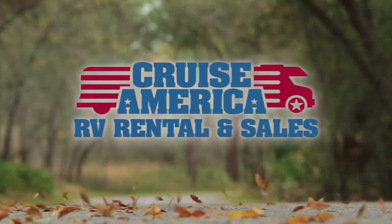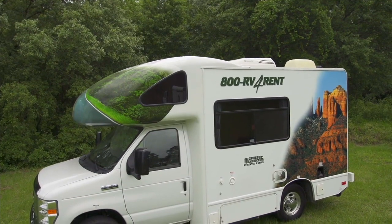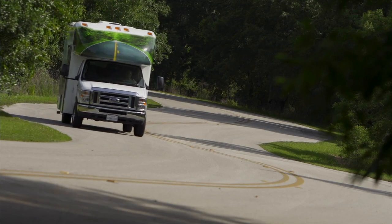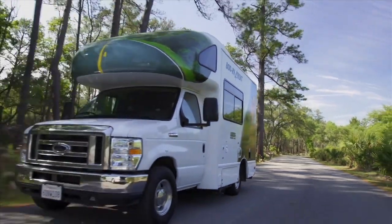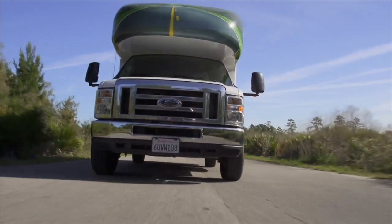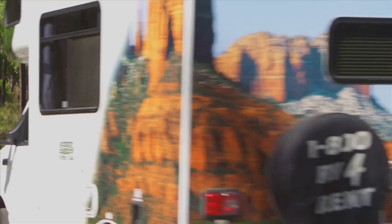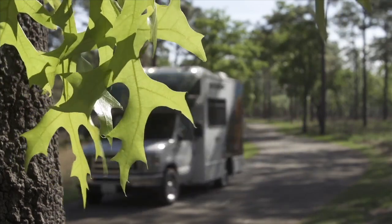On behalf of Cruise America and Cruise Canada, we'd like to introduce you to the baby of the fleet, our 19-foot Compact RV. Like all our motorhomes, the Compact offers safety, comfort and reliability, along with an ergonomic floor plan, aerodynamic styling and eco-friendly design features that reduce energy consumption and maximise operating efficiency. It's known as our green machine for good reason.